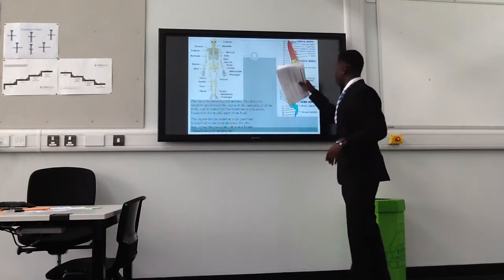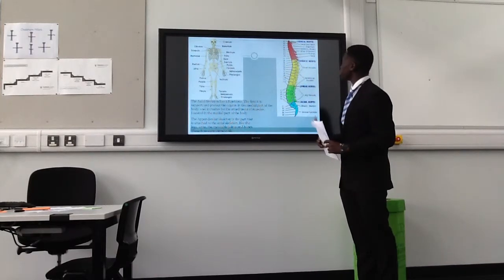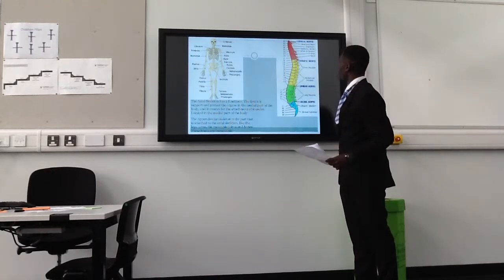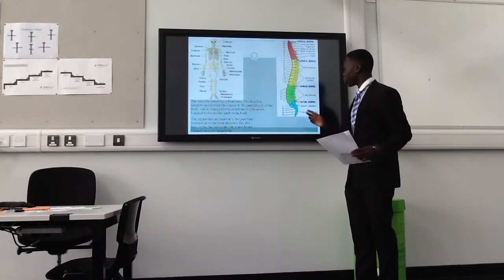Here we have a picture of the vertebral column. The vertebral column does many different things. You have the cervical nerves, the thoracic nerves, the lumbar nerves, and the sacral nerves.